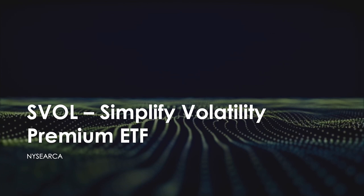Welcome back everybody. Today we're going to be talking about SVOL, known as the Simplify Volatility Premium ETF, traded on the NYSE ARCA.